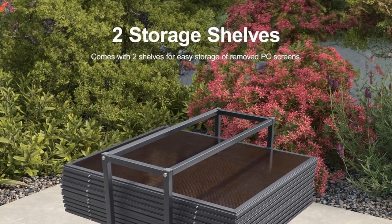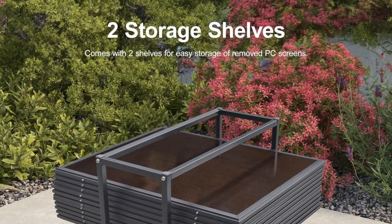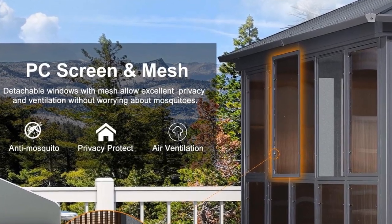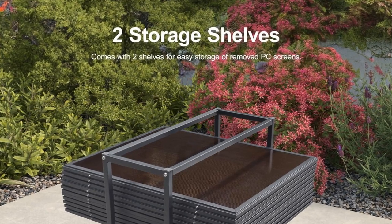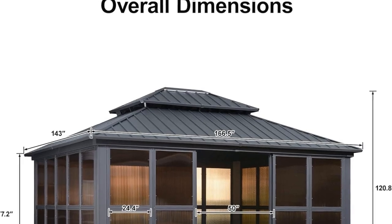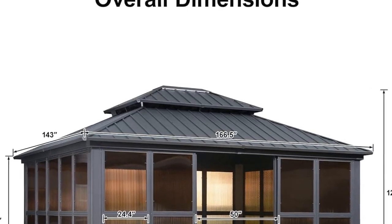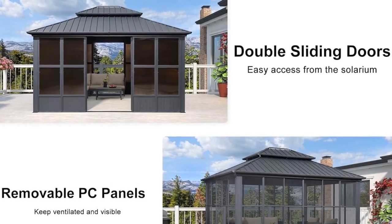The gazebo is made of galvanized steel and aluminum, ensuring it can withstand various weather conditions. It features a galvanized steel double roof that effectively prevents harmful UV rays and rust. The double-layer design provides excellent heat insulation and ventilation, making it suitable for all kinds of weather. The sturdy aluminum frame is both aesthetically pleasing and highly durable, with powder coating that ensures longevity and rust resistance.